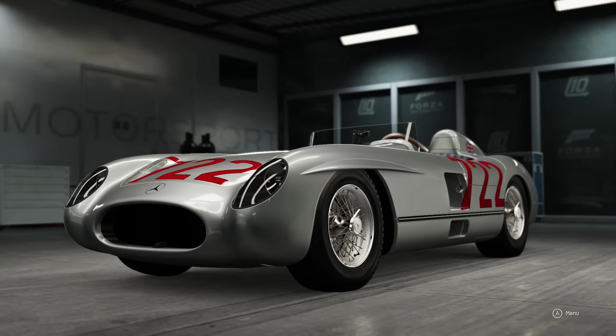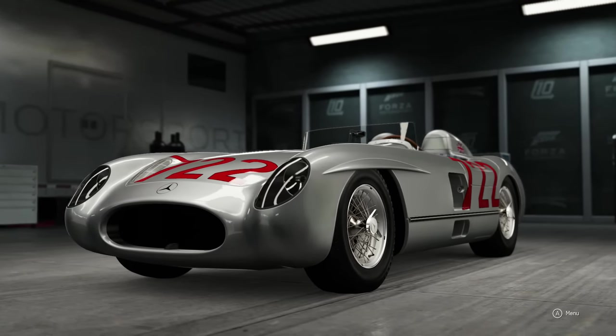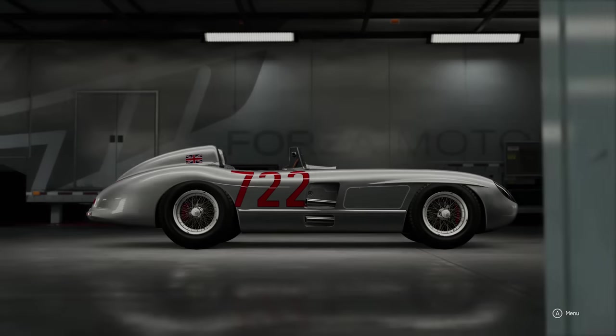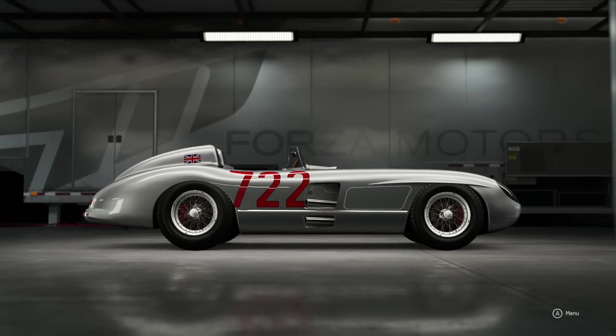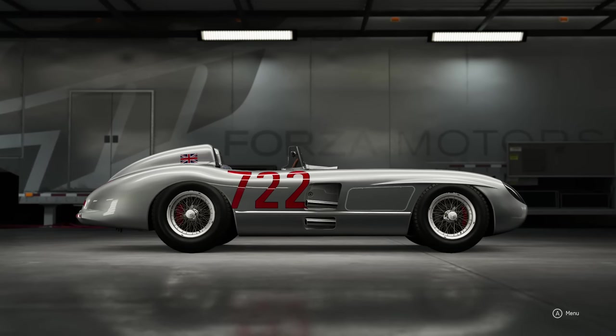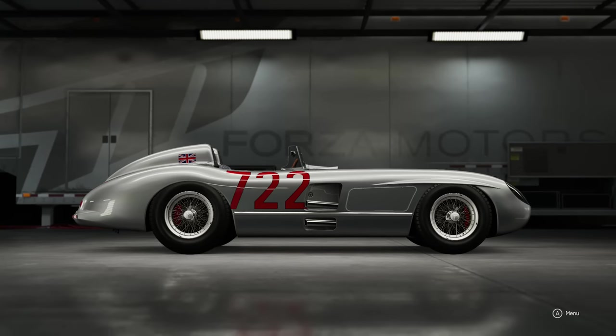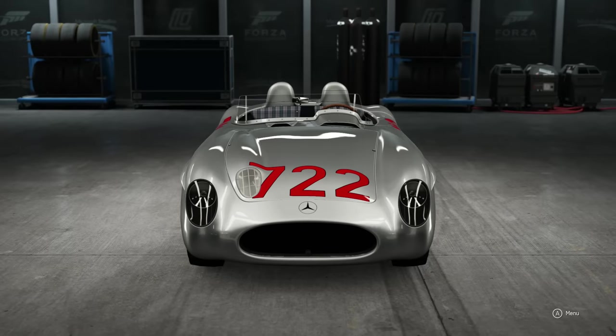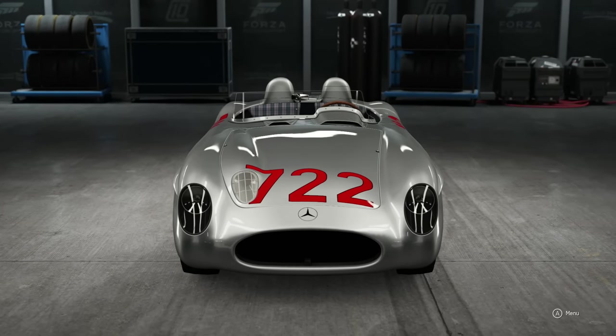Hello and welcome to the show! This Mercedes 300 SLR is my B-class car of choice when it comes to 4.6. It is a really rather quick car, however all of that performance does come at a price — a really rather high price — 1.9 million credits to be precise.